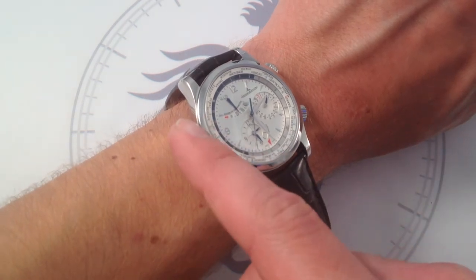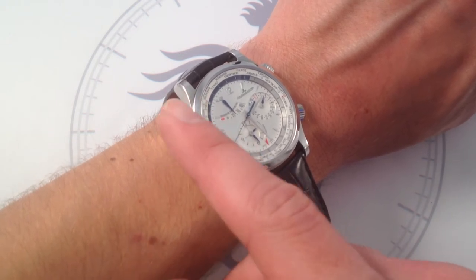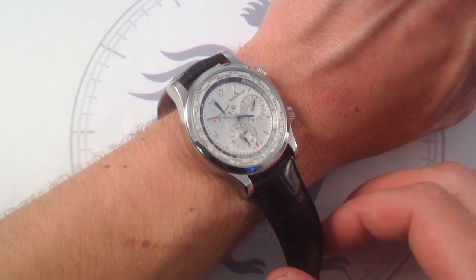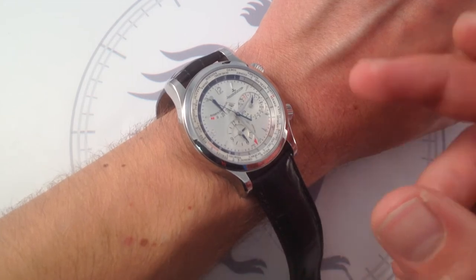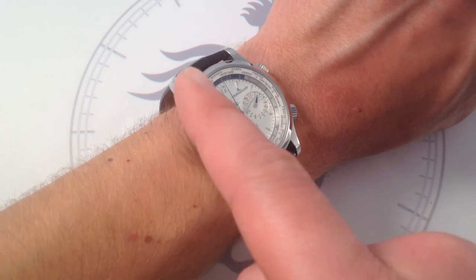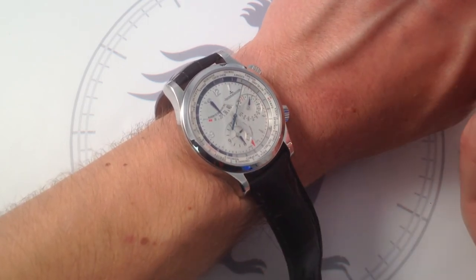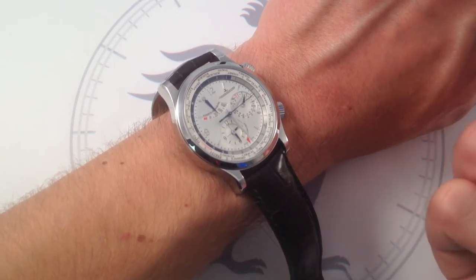There is a 42-hour power reserve in this watch. It uses JLC caliber 936 with bi-directional automatic winding — a manufacture movement, very smooth and very refined — running at a contemporary 28,800 vibrations per hour. Because the watch has a number of complex subsidiary indications — the date, the world time, the reference time, and the local time — you're able to track the state of wind so that if you take it off your wrist for a day, the power reserve lets you know how close you are to bottoming out. You don't necessarily want to reset a watch like this too often, so the power reserve is a nice touch and a practical measure added by JLC.